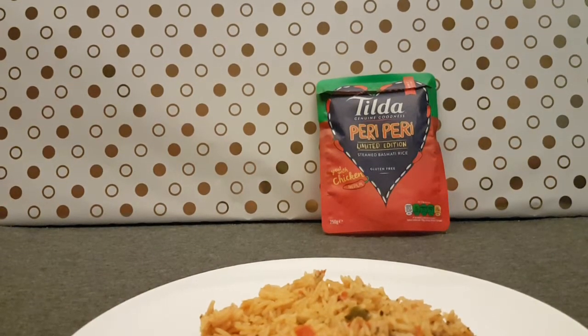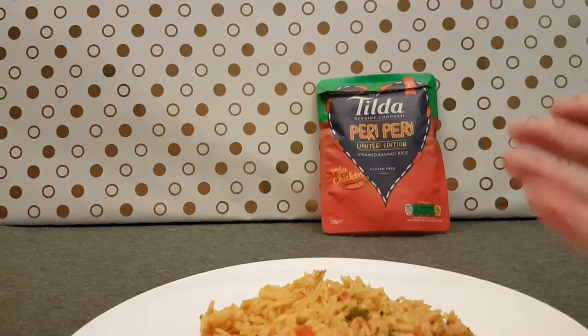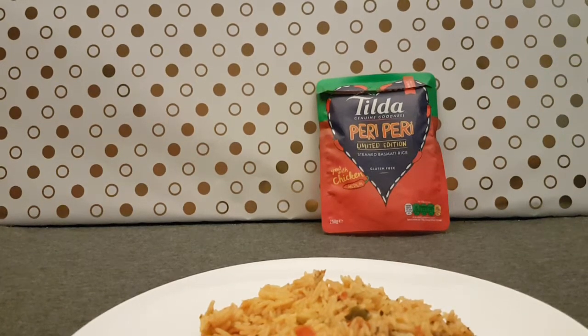It depends on how you are with spice — it may not be spicy for some, it may be super spicy for others, but this is a really good product. So if you happen to see it on the shelves and this is the kind of thing you buy, and it's quick and easy, give it a go.